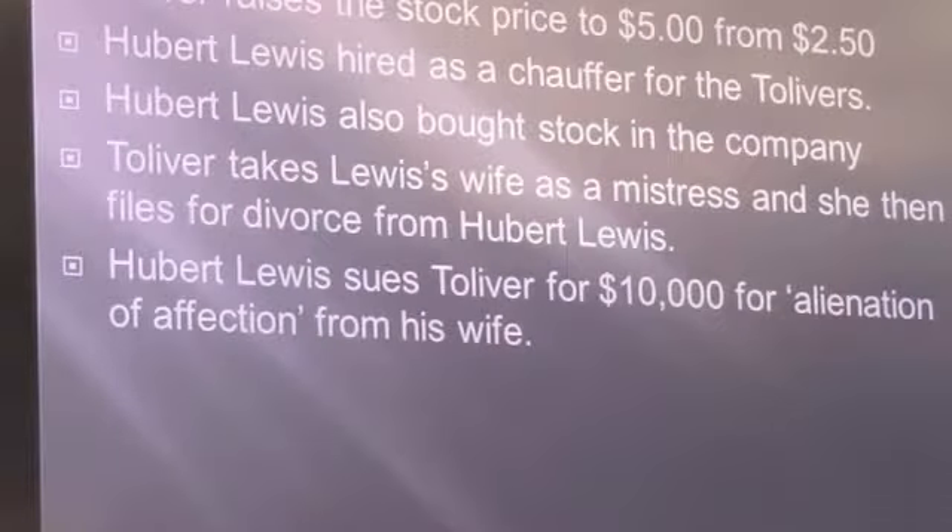The problem was that Mr. Tolliver decided he really liked Hubert's wife — a lot. And apparently his wife liked Mr. Tolliver as well. There was an affair between Tolliver and Mrs. Lewis. Mrs. Lewis then filed for divorce from her husband and was granted a divorce. Mr. Lewis then sued Tolliver for $10,000 for alienation of affection in Civil Court in San Diego.